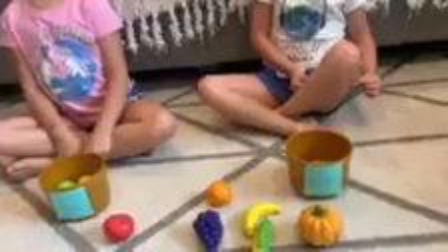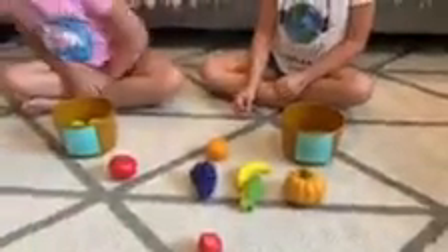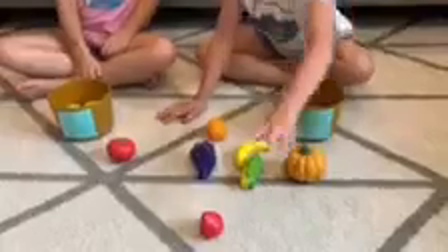Hayley, pick a fruit. Orange. An orange, that's right. Harper, pick any one and you tell me if it's a fruit or a vegetable. Go ahead, pick one up. What is it? Strawberry. Is it a fruit or a vegetable? Fruit.